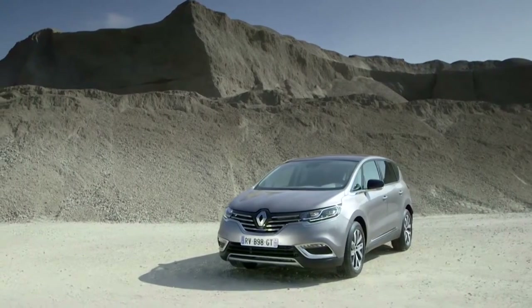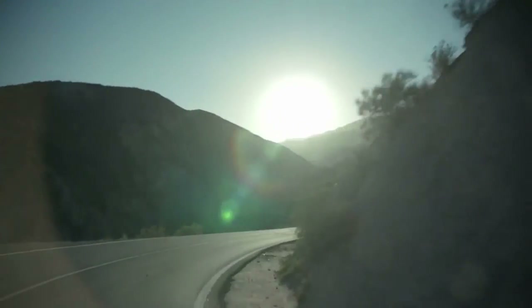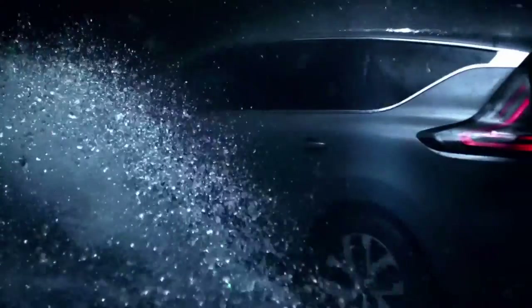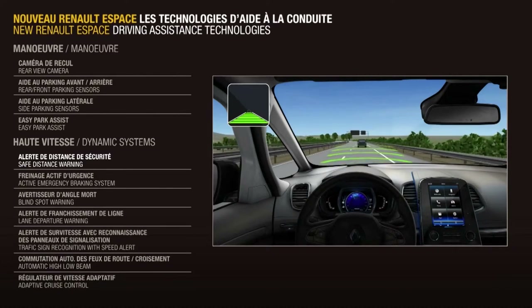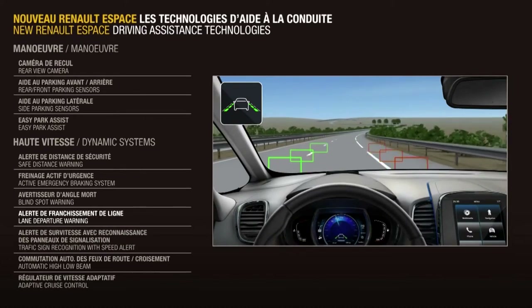With adjustable suspension for the first time, the four-control four-wheel steering system provides agility, handling and safety. The new Renault Espace offers a broad selection of driving aids to alert and assist the driver and ensure safety.